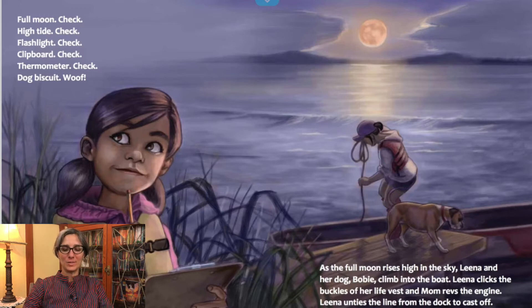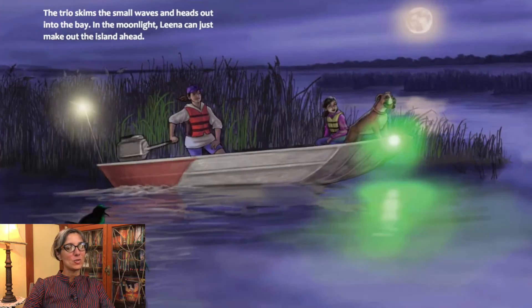As the full moon rises high in the sky, Lena and her dog Bobby climb into the boat. Lena clicks the buckles of her life vest and mom revs the engine. Lena unties the line from the dock to cast off. The trio skims the small waves and heads out into the bay. In the moonlight, Lena can just make out the island ahead.